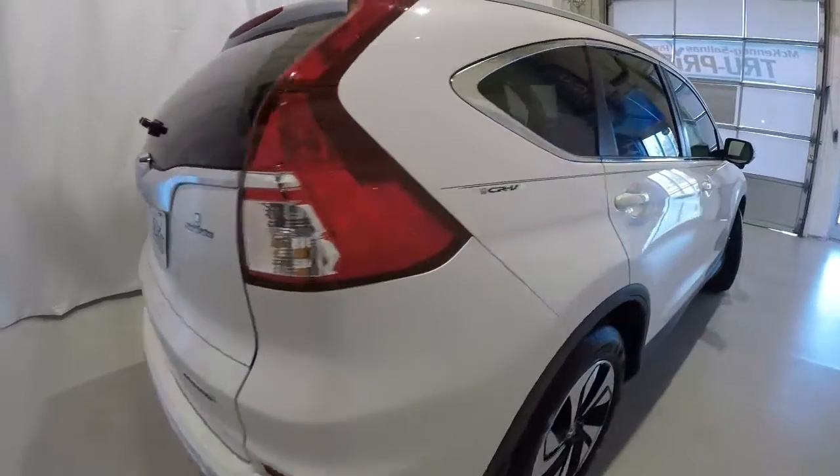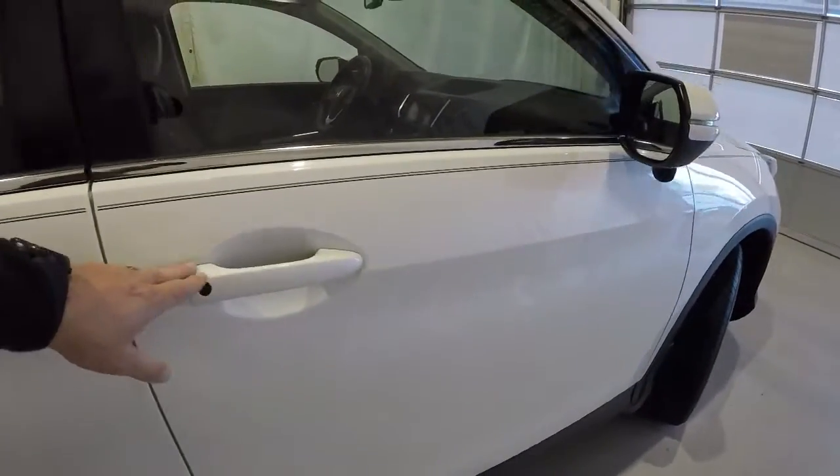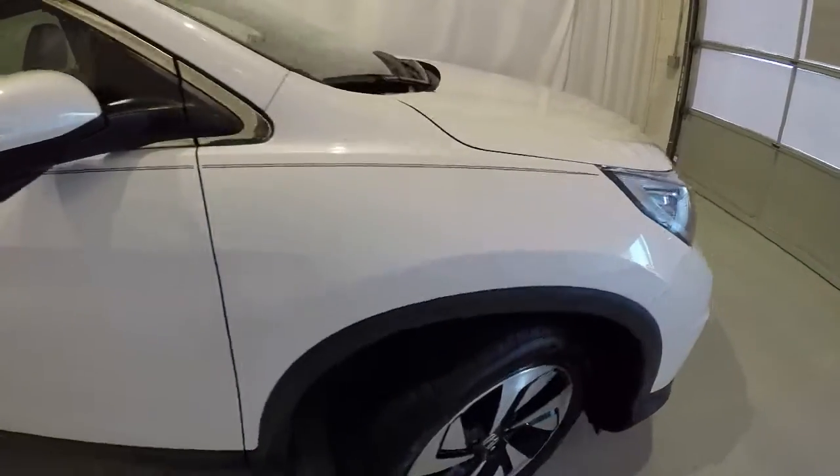Making our way down the passenger side — everything is in really good shape on the exterior of the CR-V. Got the lock/unlock button on the passenger door handle as well, and there's your blind spot monitoring camera — we'll show you that in just a second.